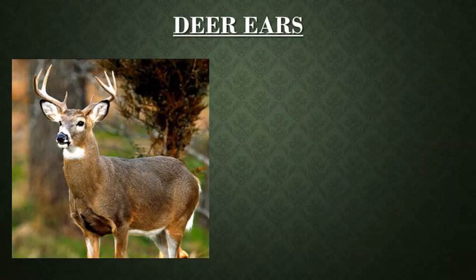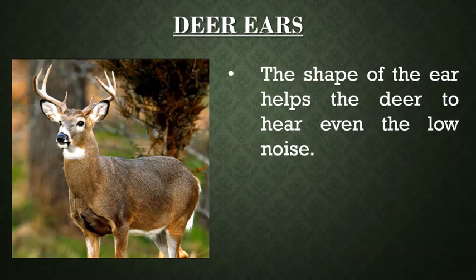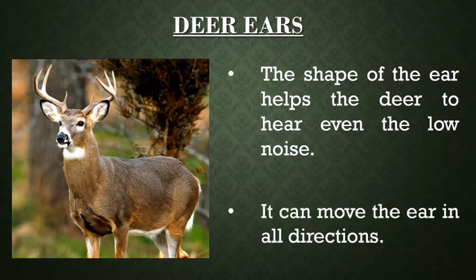Now let me tell you about deer's ears. Like all other mammals, deer has ears on both sides of the head, and the shape of the ear helps the deer to hear even the faintest noise around.